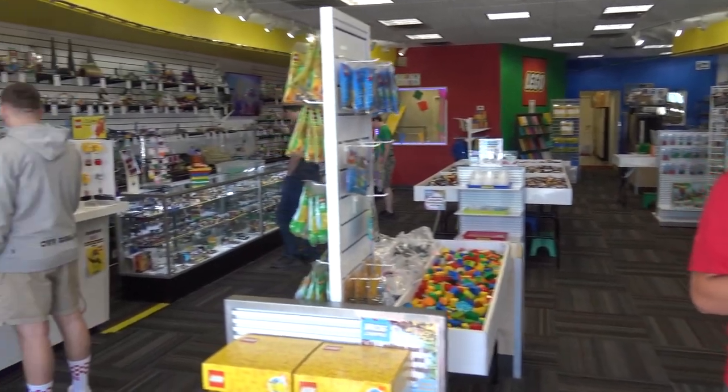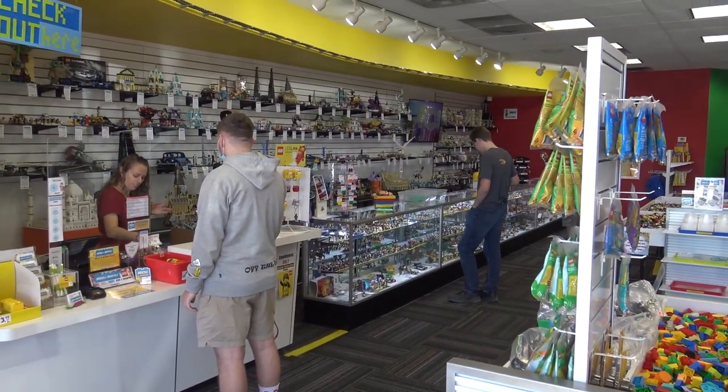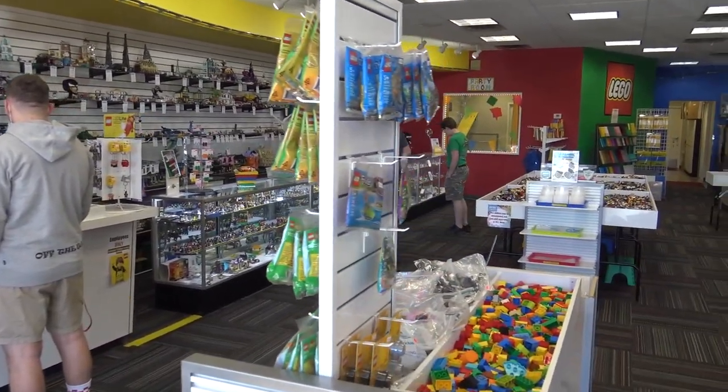Hey everyone, Joshua Hanlon here, and today I'm with JL at the Bricks and Minifigs store in Tucson, Arizona. We're going to be giving you a whole tour of this store and checking out some of the really cool stuff they have on display and for sale to Lego fans here in the Tucson area. Before we jump into the store, why don't you tell us a little bit about yourself and how long this store has been going on?